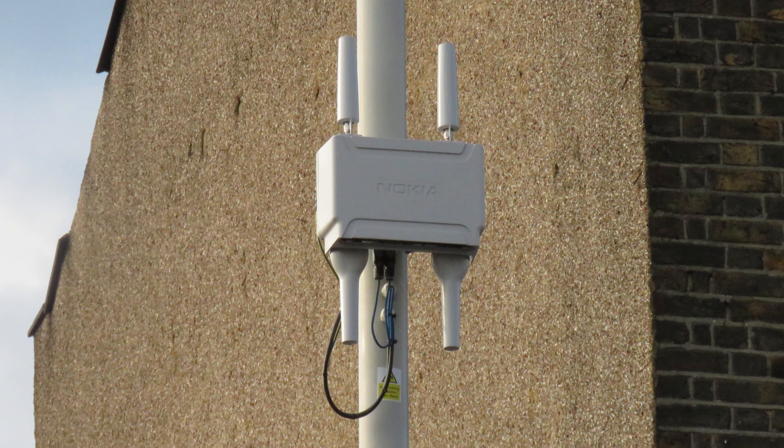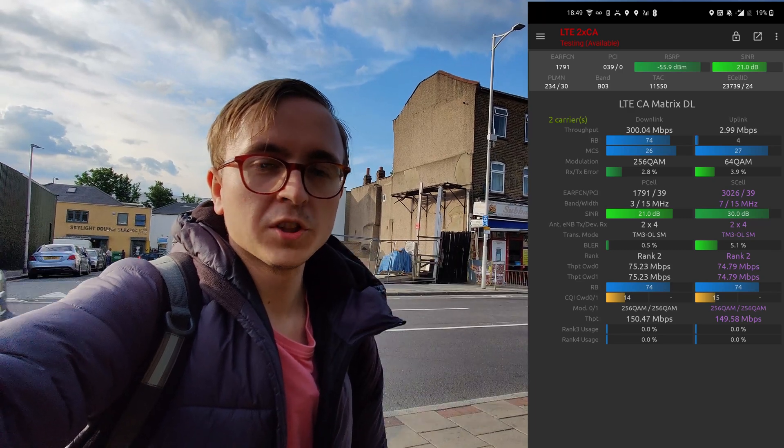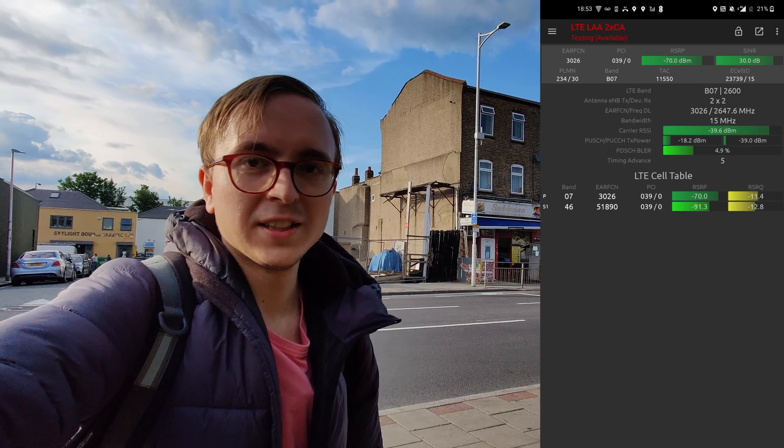I am now in Ilford, London and right behind me on the lamppost is a very special Nokia small cell which broadcasts not only LTE Band 3 and Band 7, but also LAA or Licence Assisted Access Band 46.